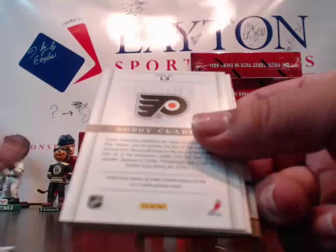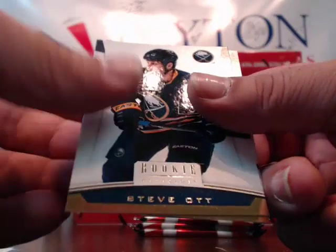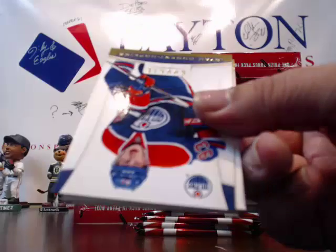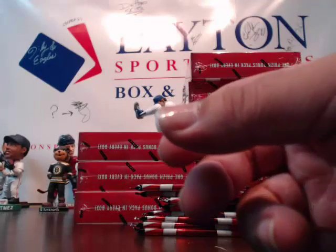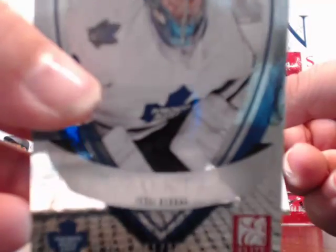Henrik Lundqvist, Rick Nash. Legacies of Bobby Clarke, numbered to 999. Blank, Steve Ott. Brizzy, Byfuglien, Nugent-Hopkins. Blank, Hopey and Landeskog. Foligno, Gaborik, and Rookies of Rynnas for the Maple Leafs, number to 999.